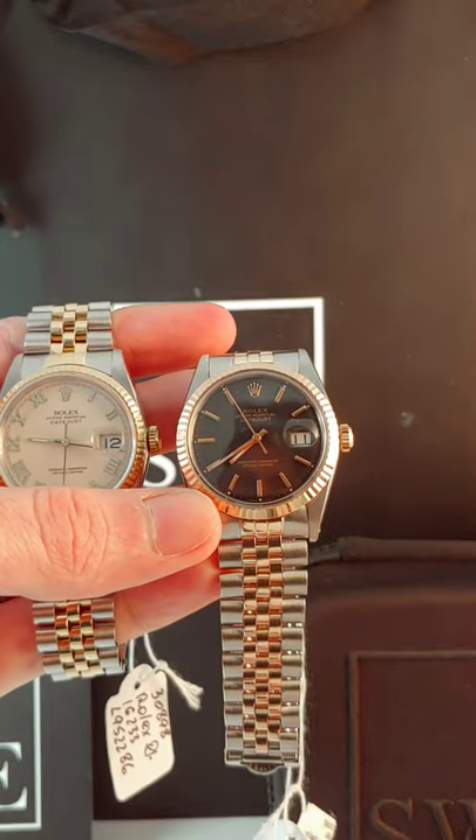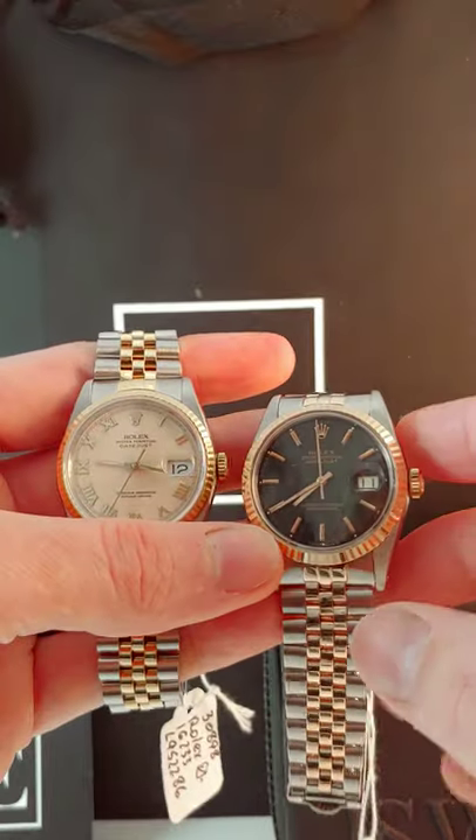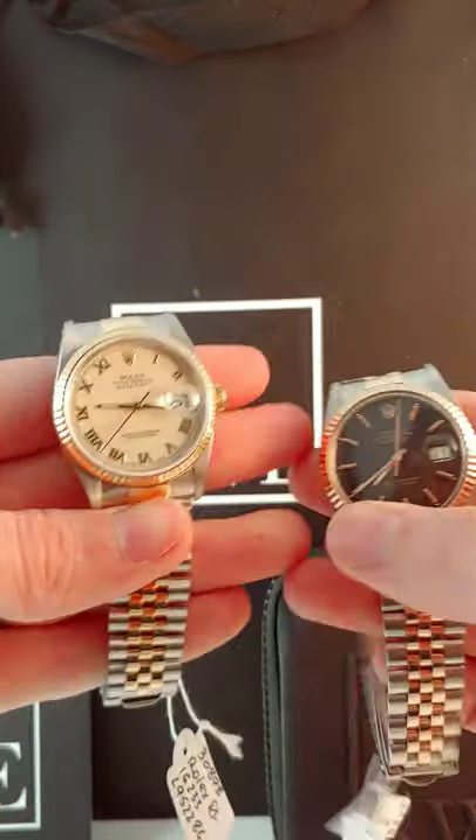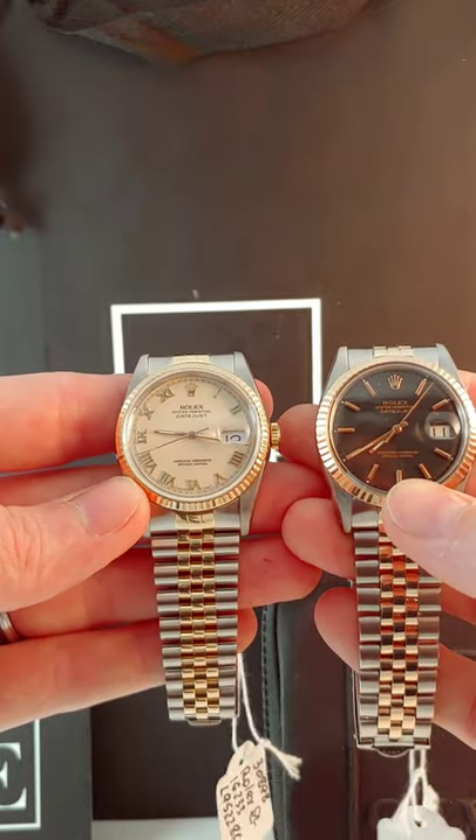I like the idea of having sort of this dark side to yourself. So I think both of these watches are really neat in their own respect. They both kind of embody these different characteristics and they're both phenomenal. Now come check them out at SwissWatchExpo.com.